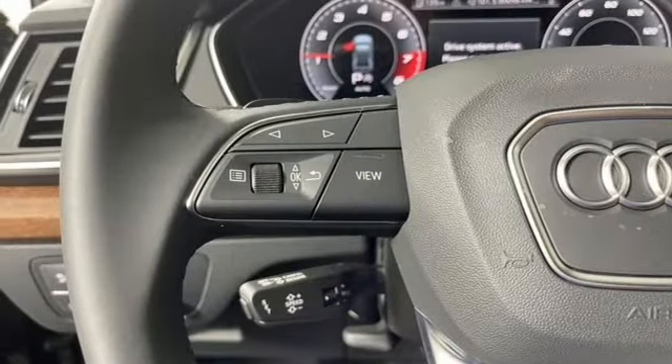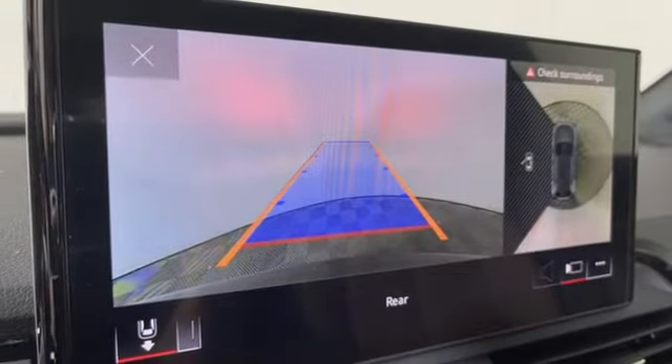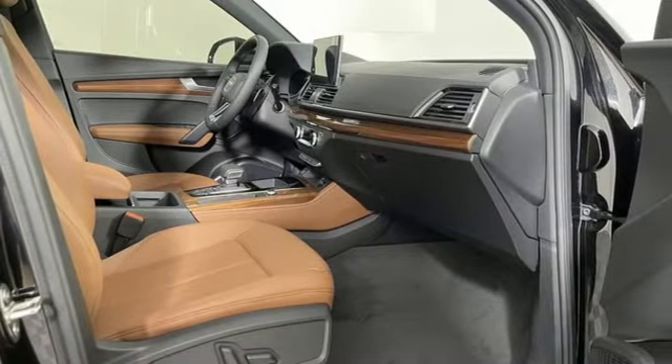Auto-dimming rearview mirror, external memory control, inductive device charging, dual zone climate control, front and rear parking sensors, and autonomous cruise control.